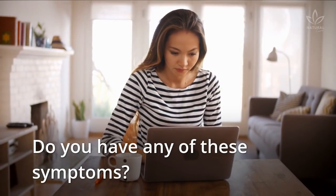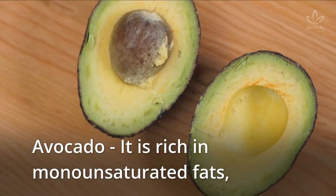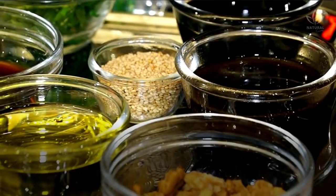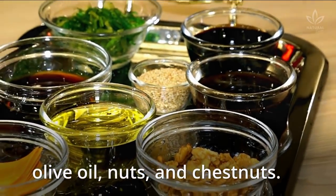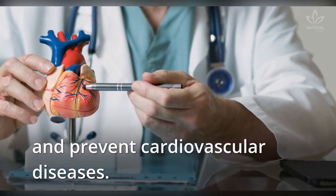Do you have any of these symptoms? Let's see some foods that can regulate blood sugar. Avocado is rich in monounsaturated fats, also found in other foods like olive oil, nuts, and chestnuts. These fats aid in lowering insulin resistance and prevent cardiovascular diseases.